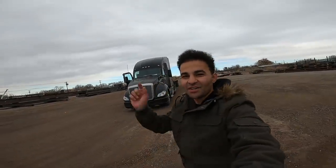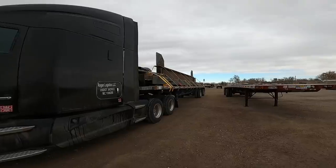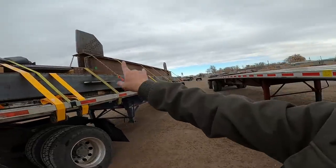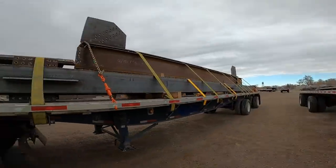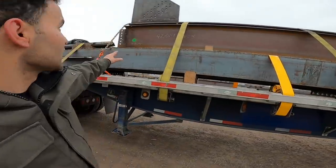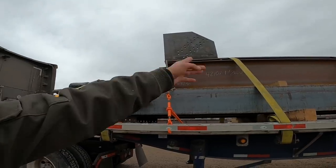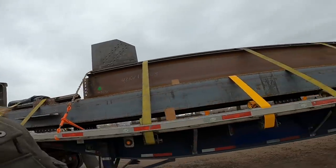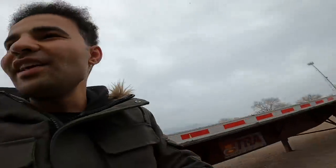All right guys, we are loaded. Let me show you the trailer — 46,000 pounds. I've got 13 straps, so I know I'm good. I also have two chains, and I put all my tarps on, including an extra 8-foot tarp I bought. I put chains because the first two feet of securement required it, so I put a securement chain at the beginning and a chain at the end.